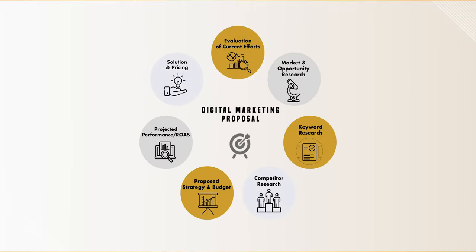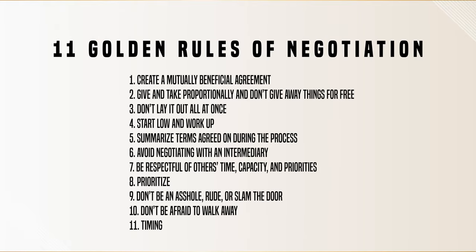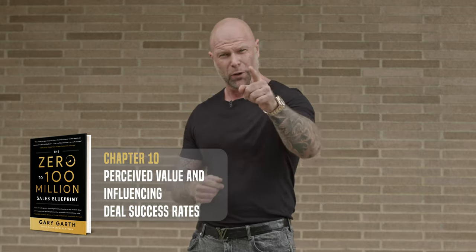I'll also break down the architecture behind high-converting proposals, how to create case studies and testimonials, and finally, my 11 golden rules of negotiation. If there's just one takeaway from this chapter, it's to spark productive conversations between your sales and marketing team. Go for it!